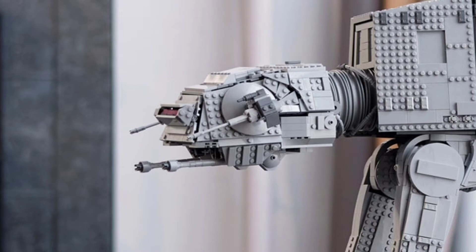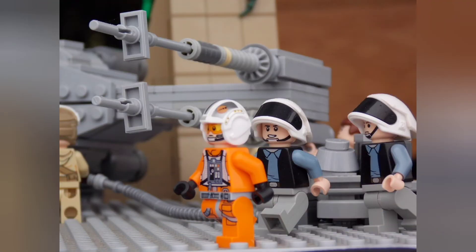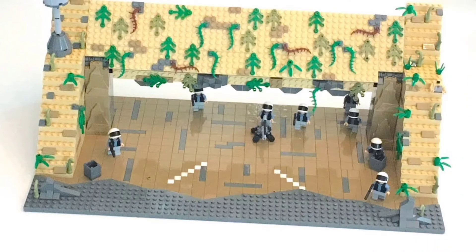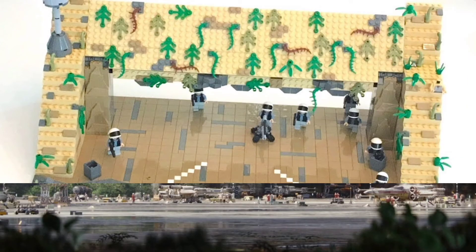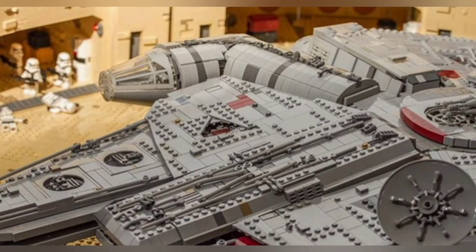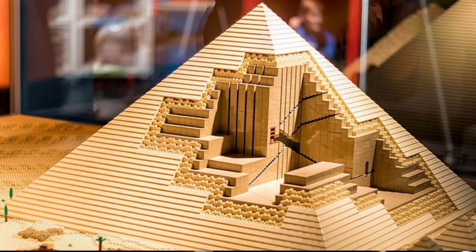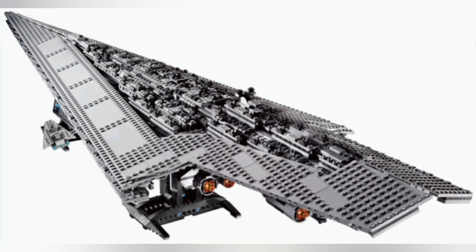We're going to see some mega sets in the very near future. A $2,000 Yavin 4 with a complete hangar interior and space for a UCS Falcon outside? Or an in-scale Docking Bay 94? Or what about a ginormous Batcave that can fit a UCS Batmobile inside? Or indeed this rumoured Giza Plateau set? That's what you've got to start thinking about, as that is what is likely coming — mind-blowing, massive sets that offer unrivalled build experiences and huge display opportunities.